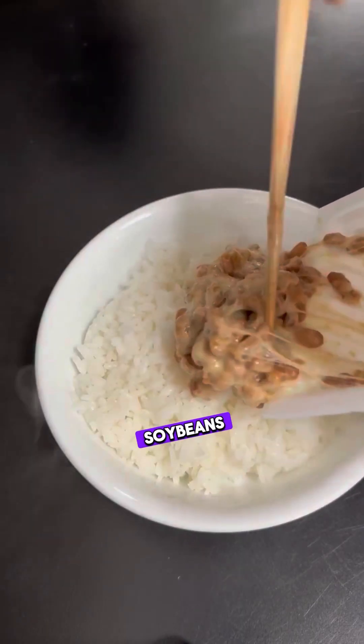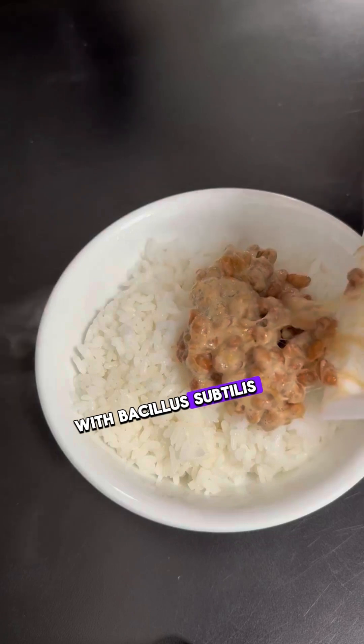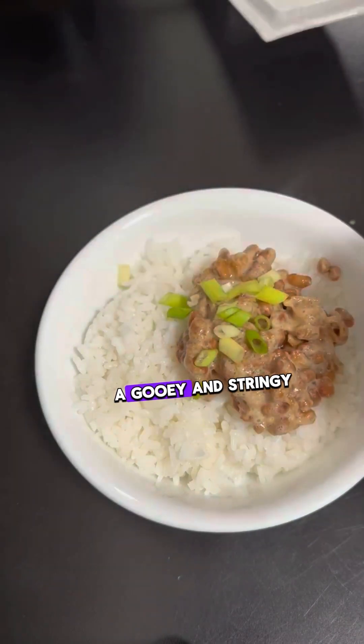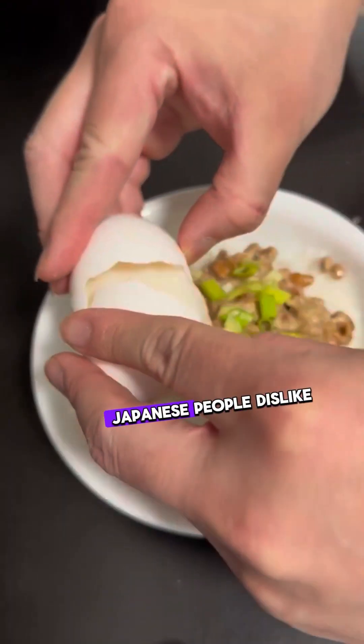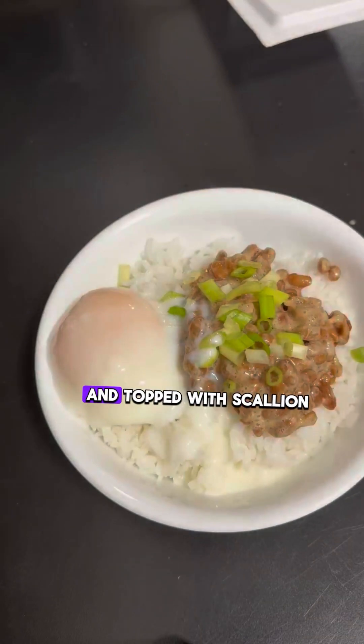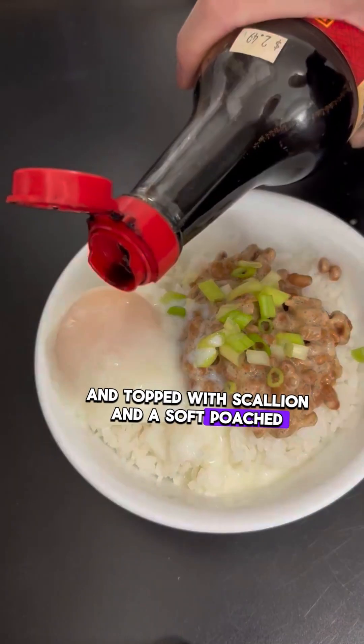Natto is made by fermenting soybeans with Bacillus subtilis. When stirred, the beans give out a pungent aroma and a gooey and stringy texture. Even many young Japanese people dislike this traditional food. I like to eat natto over rice, topped with scallion and a soft poached egg.